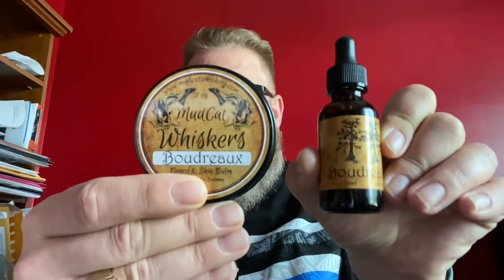You can pick up this combo — I'll drop a link down below for Mudcat Whiskers in the comment section. You can get this combo for $25. Excellent customer service — if you have any questions you can reach out and they will gladly reply back and answer your questions.